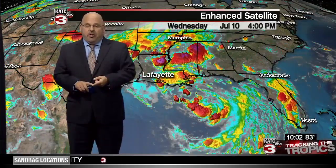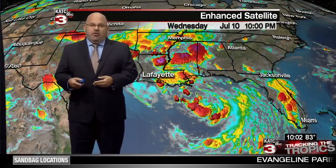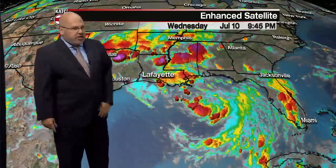The track has been nudged a little bit farther to the east, keeping in line almost exactly with the European model and some of the hurricane models that have been coming in during the course of this afternoon and evening. They've been all pointing towards southeast Louisiana, so the National Hurricane Center was forced to nudge the center a little bit to the east.